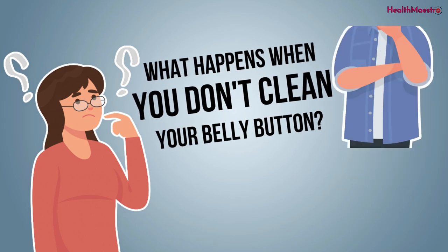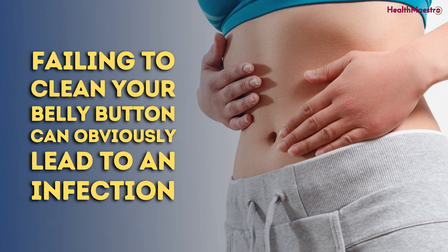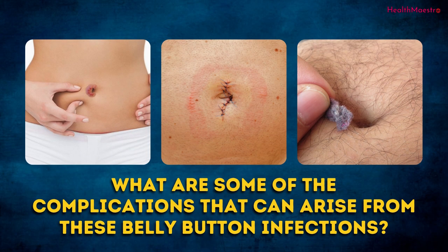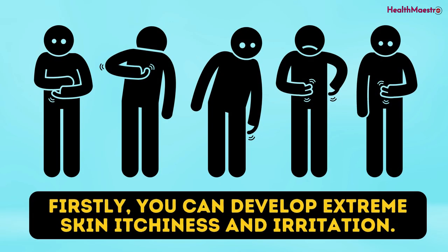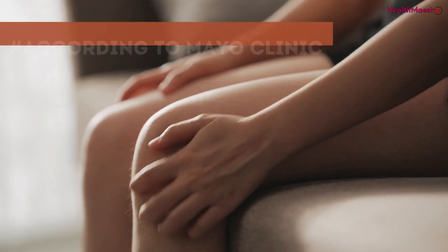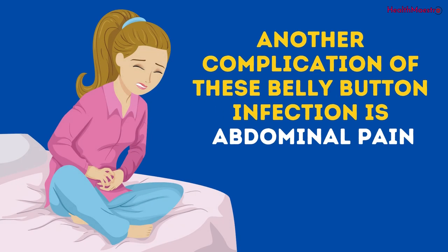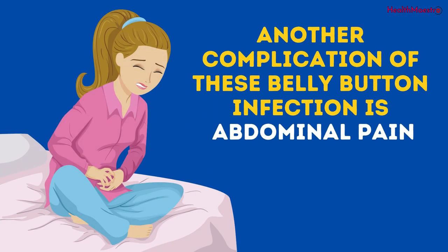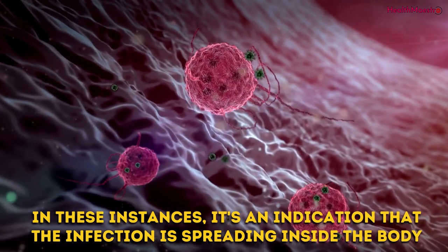What happens when you don't clean your belly button? Failing to clean your belly button can obviously lead to an infection. But what are some of the complications that can arise from belly button infections? Let's take three of these and break them down. Firstly, you can develop extreme skin itchiness and irritation. This can vastly affect your quality of life. According to Mayo Clinic, you can even damage your skin in intense cases. Another complication of these belly button infections is abdominal pain. In these instances, it's an indication that the infection is spreading inside the body.